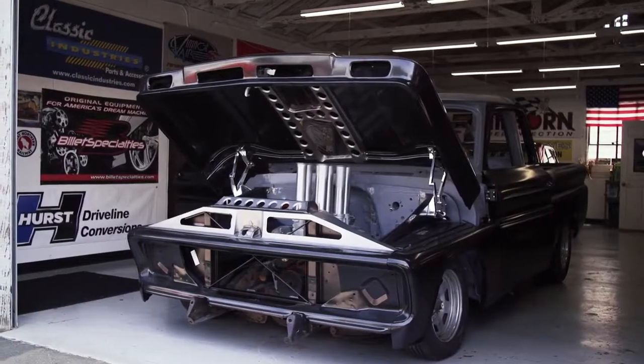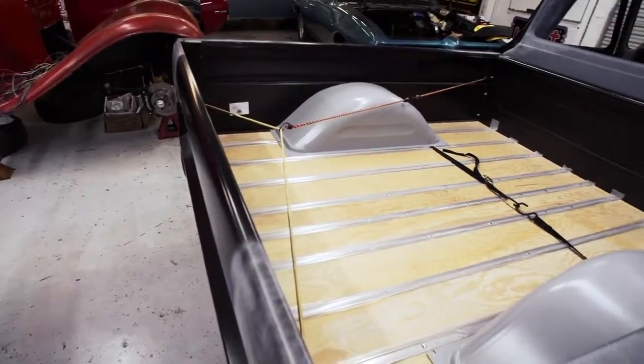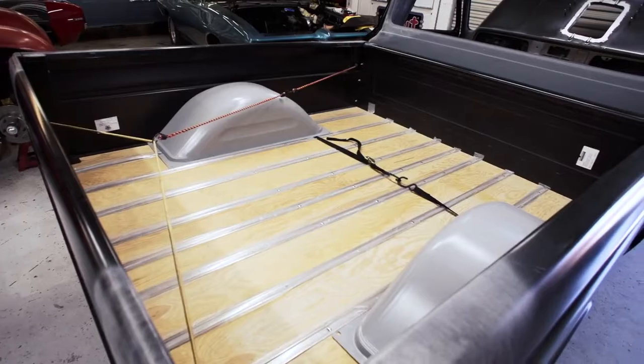Our current project here in the shop right now is a '64 Chevy pickup — a little short-bed fleet-side with a big back window cab, which is kind of cool and different.